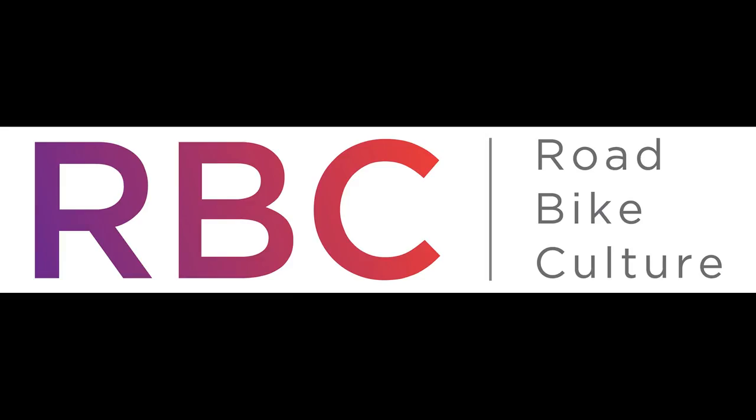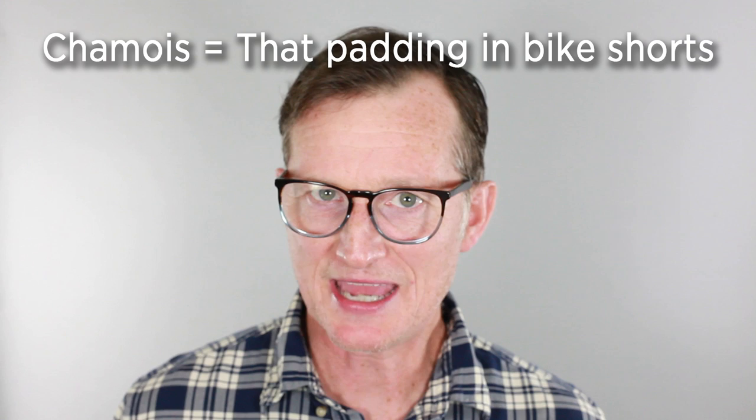That's right, sans underwear. Why do cyclists do it? It comes down to science — the science of friction. When you're new to the sport of cycling, there are a lot of things that seem kind of weird. One of them, probably the biggest one, is not wearing underwear under your cycling clothes. Wearing underwear between your chamois and your skin allows for a layer of friction, a constant rubbing, which will irritate your skin and cause chafing.